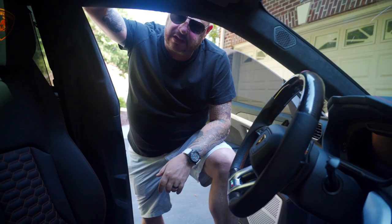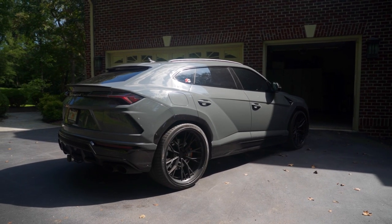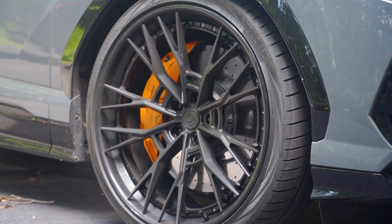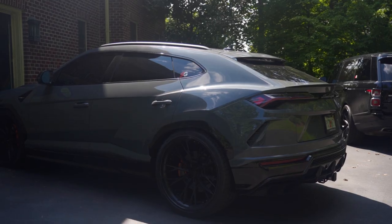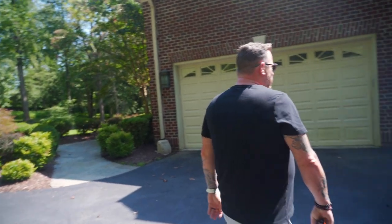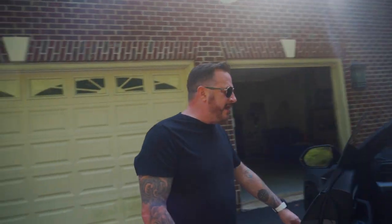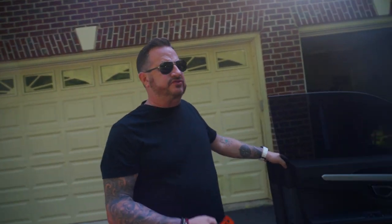On the outside it's got our three-stage paint correction, PPF, and ceramic on top of it from Detail Boutique. We did the Anarchy 24-inch wheels from Wheels Boutique. Lowering links from Novatec. It's got the factory exhaust on it, just has downpipes on it and a mild tune. Camillo did the tune on the car — 1K Motorsports. It is, without a doubt, phenomenal. Shifts are clean, everything's really good. It's the best tune I've had on a Urus.